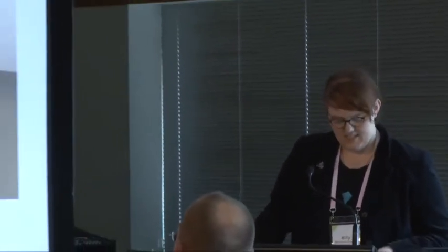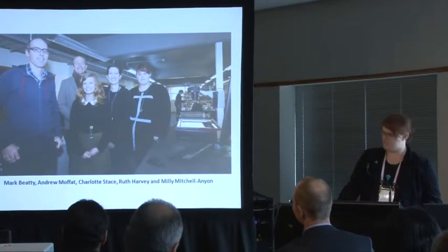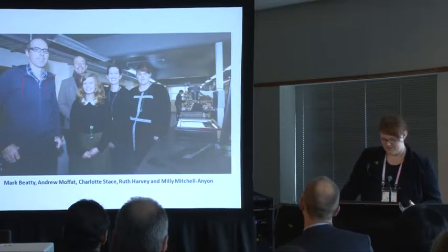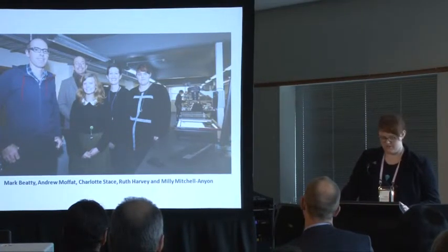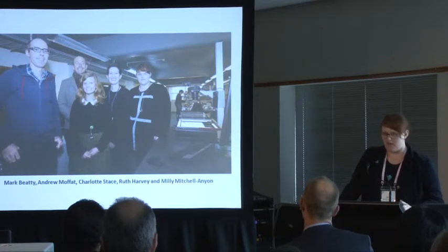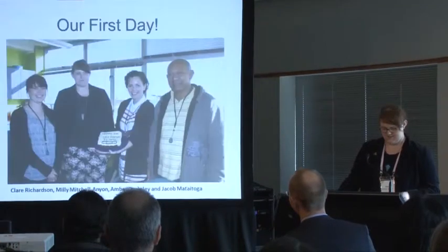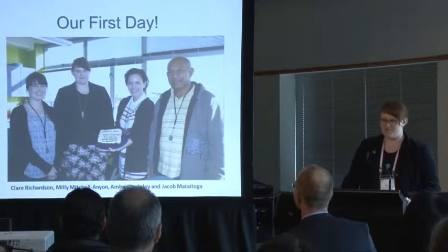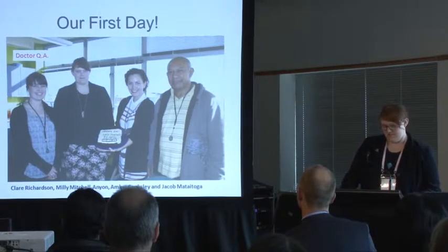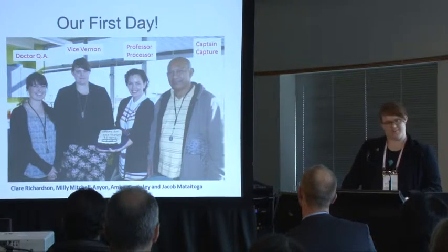Onto training the Swanson Woods team. Training began with Mark from the National Library coming up to train Ruth, Harvey, Charlotte, Stace, and I. During training, Mark ran us through all the different scenarios we might encounter — making sure file names were correct, files were the right size, working on file structures, cementing the processes we use, and developing generic workspaces for Photoshop and quick actions. We spent a couple of days running through the project, and even Andrew had to learn the basics. Together we then trained the new Swanson Woods team members: Claire Richardson, otherwise known as Dr. QA; me, Vice Vernon; Amber Cookley, Professor Processor; and Jacob Mataitoga, none other than Captain Capture.